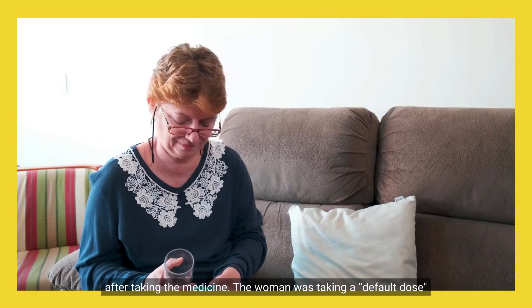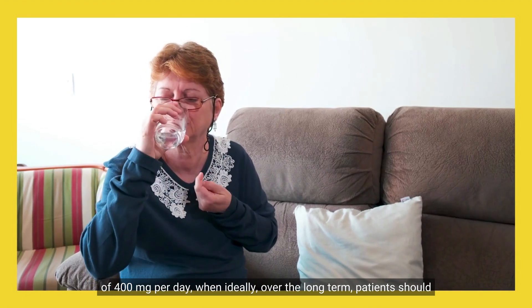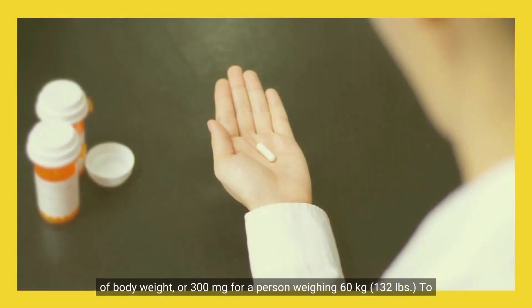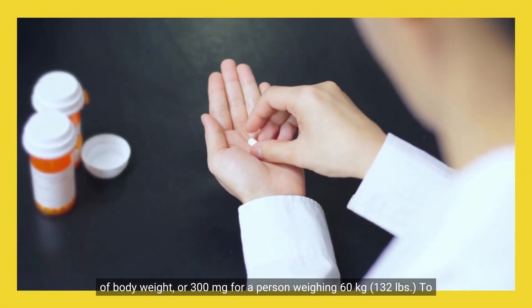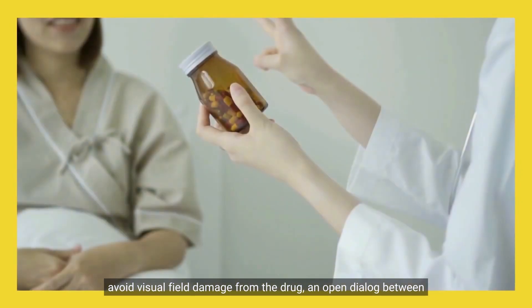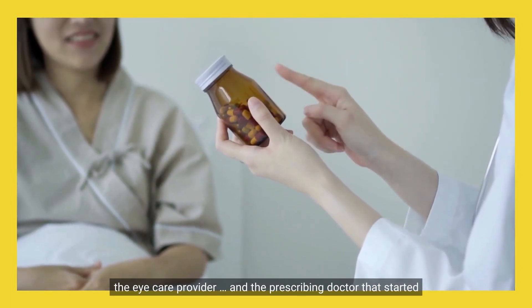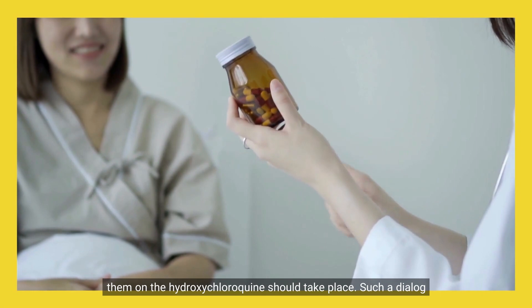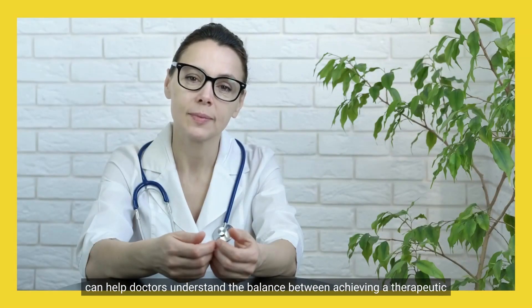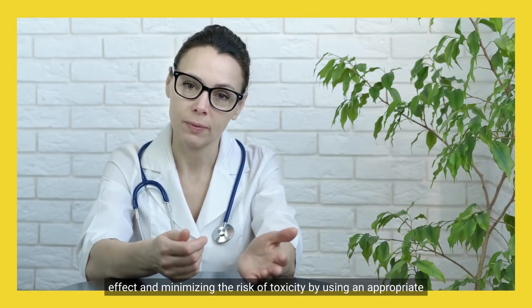The woman was taking a default dose of 400 mg per day, when ideally, over the long term, patients should work to get on a daily dose that is less than 5 mg per kg of body weight, or 300 mg for a person weighing 60 kg. To avoid visual field damage, an open dialogue between the eye care provider and the prescribing doctor should take place. Such a dialogue can help doctors understand the balance between achieving a therapeutic effect and minimizing the risk of toxicity by using an appropriate dose.